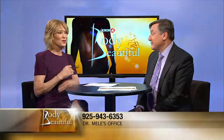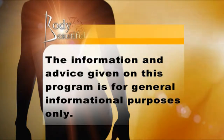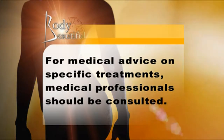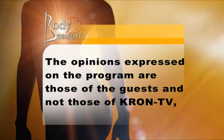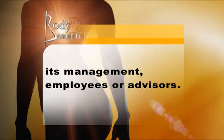Thank you so much for joining us on Body Beautiful. If you want more information, call the doctor at 925-943-6353, or check them out on the web at drmele.com or sanfranciscobreast.com. The information and advice given on this program is for general informational purposes only. For medical advice on specific treatments, medical professionals should be consulted. You should not initiate a course of treatment without consulting a qualified doctor. The opinions expressed are those of the guests and not those of Cron TV, its management, employees, or advisors.